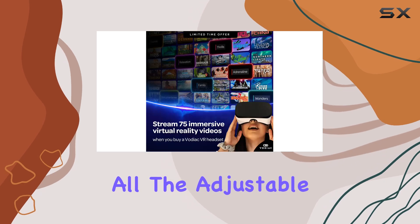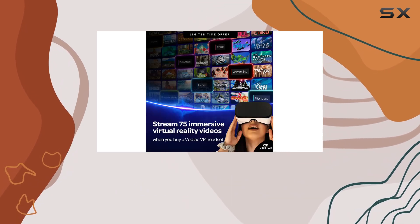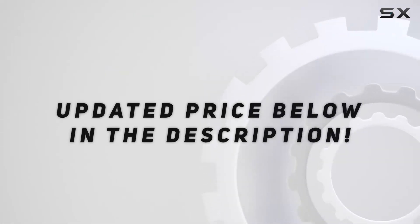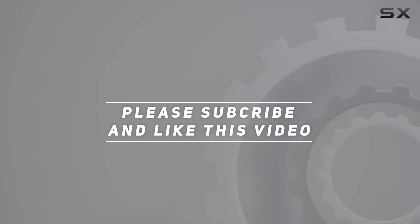The adjustable harness ensures a snug fit for different head sizes. Check out the video description for an updated price, and thank you for watching this video.